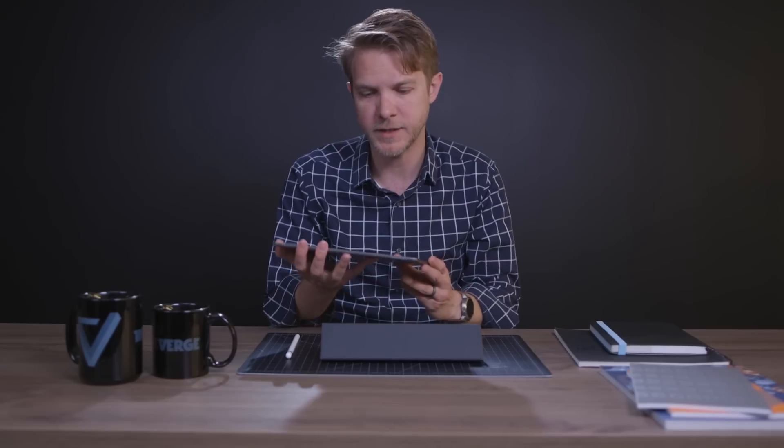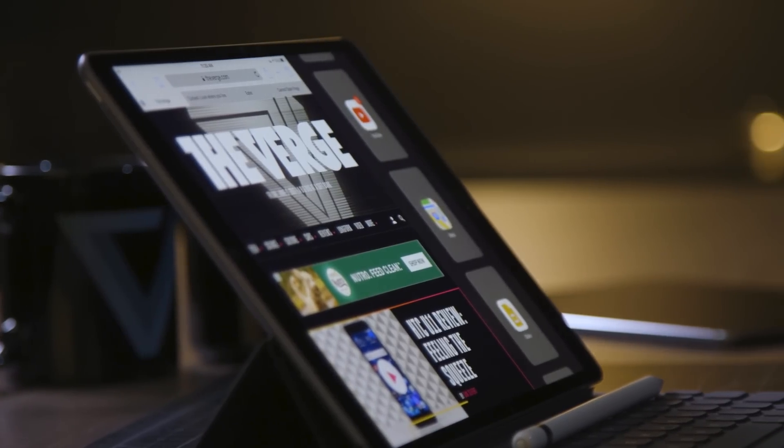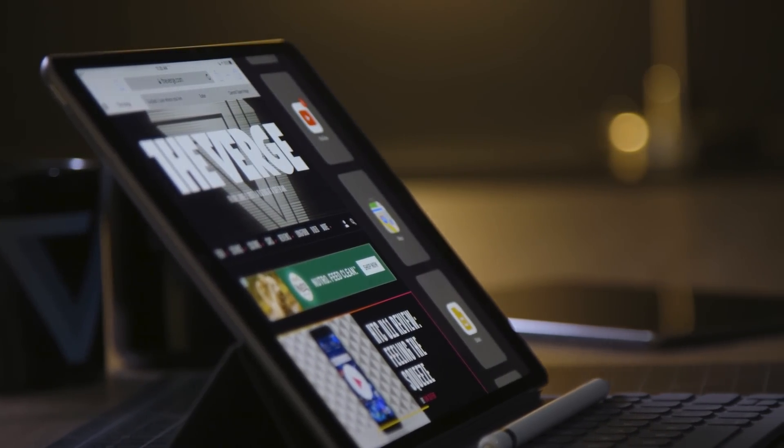10.5 inches is an all-new size for an iPad. You can see what Apple has done: they've increased the overall size of the iPad just a little bit, but they've also reduced the size of the bezels. They're still pretty big on the top and bottom, but they're way smaller on the sides.